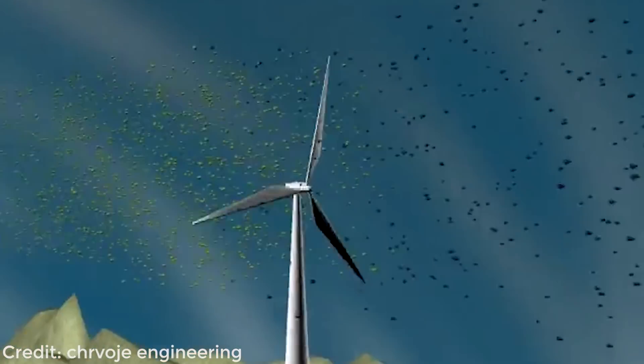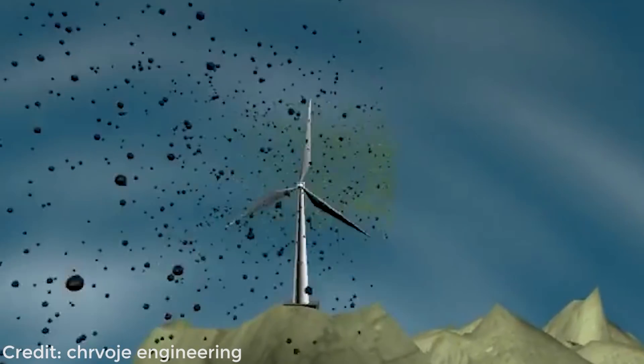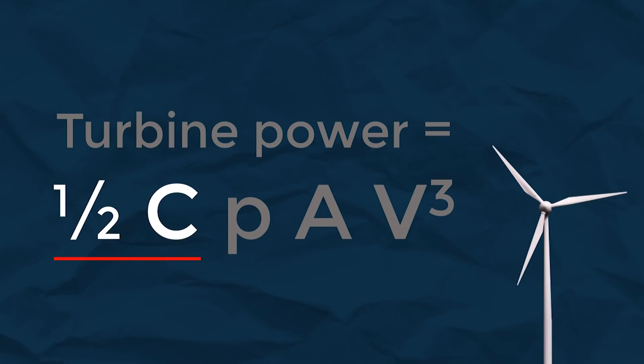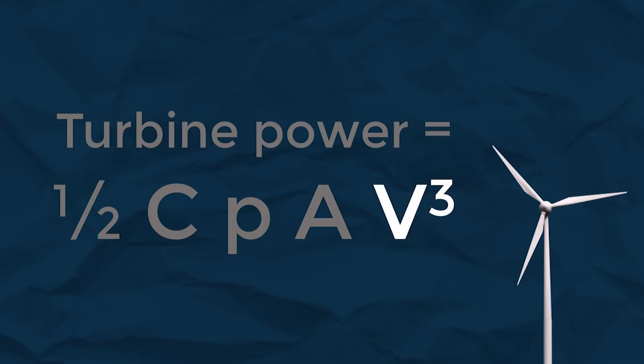The performance coefficient accounts for the fact that you can't take 100% of the energy out of the wind, otherwise it would stop on the other side of the turbine and no more wind could pass through. This is known as Betz limit and is about 0.6, or 60% of the wind's total energy. The other parts of this equation are the density of air, the swept area of the turbine, and the wind speed to the power of 3.